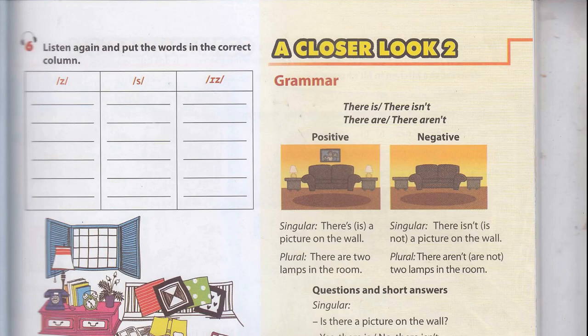Unit 2, Page 19: A Closer Look 1, Activity 6. Listen again and put the words in the correct column. Lamps. Posters. Sinks. Fridges. Tables. Wardrobes. Toilets. Beds.